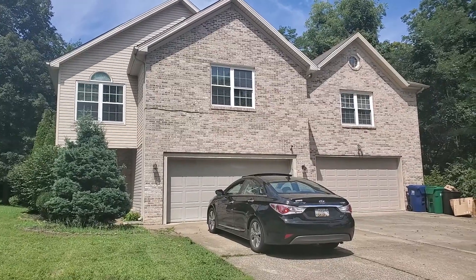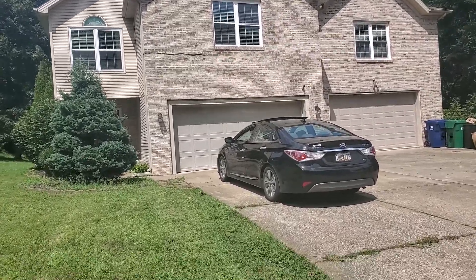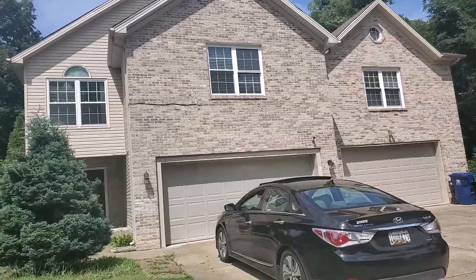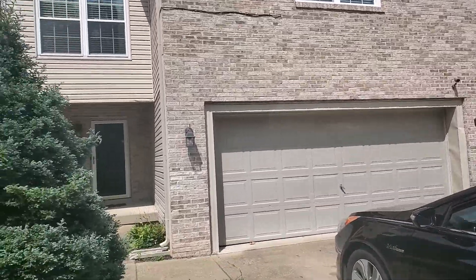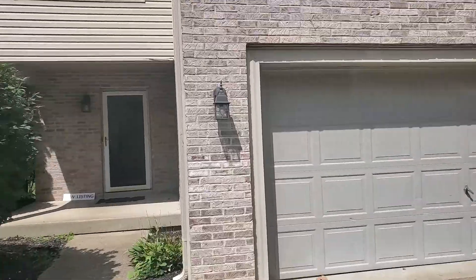1205 Heifer Road, $327,000. It's a three-bedroom, three-bath, 2,500 square feet.